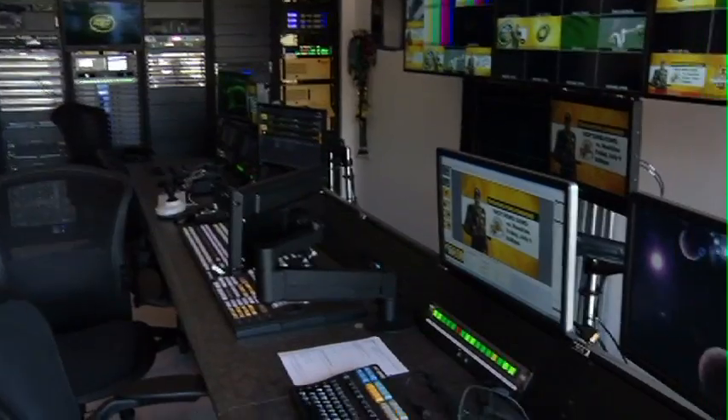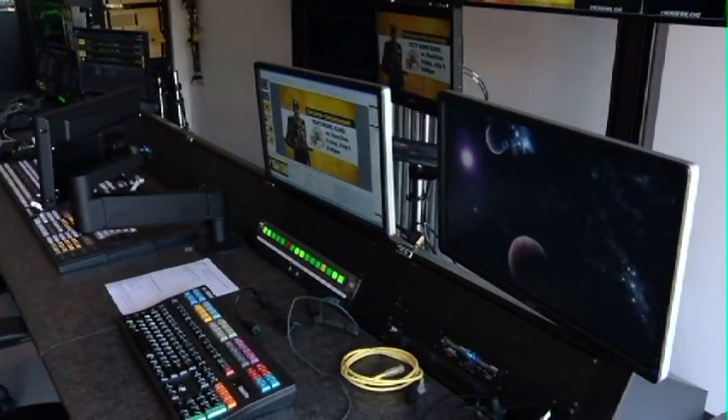Keith Huff presides over the new control room, which features new cameras, new editing system, new clip playback systems, new graphics computers, new switching and routing technology, and new monitors.